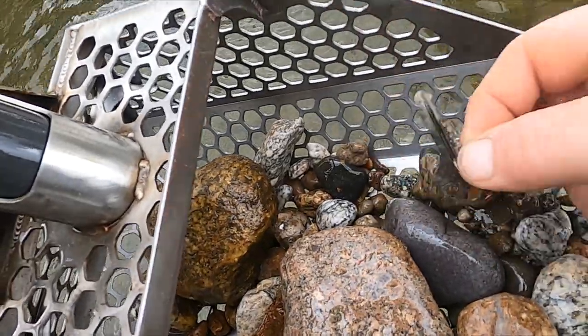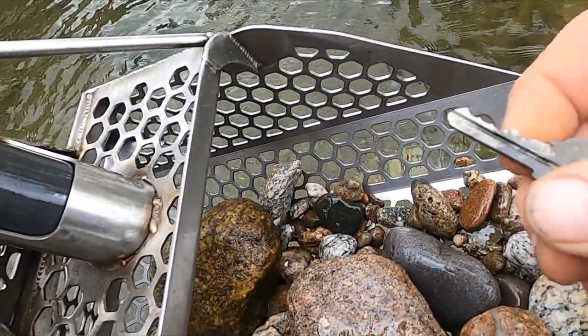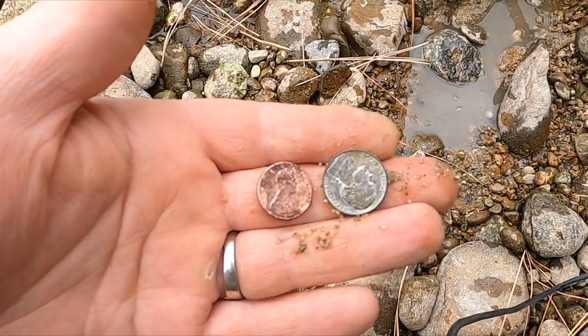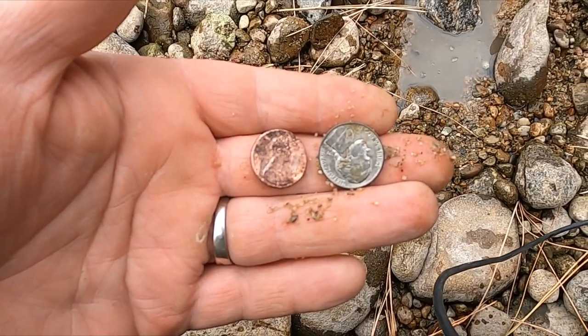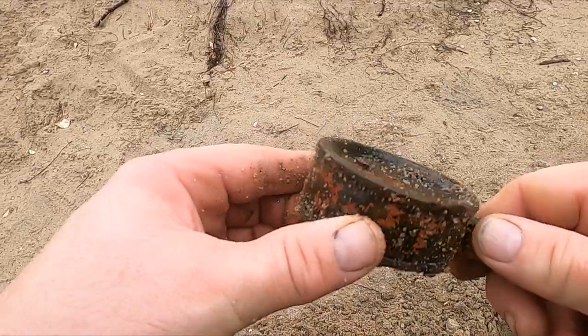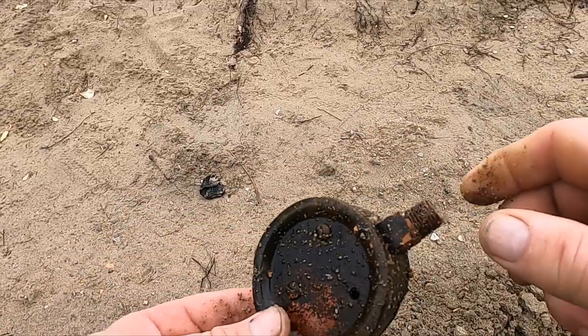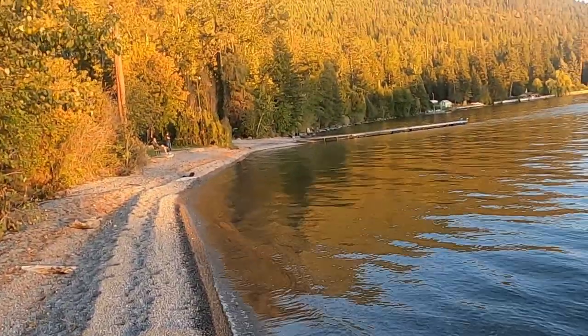I thought I had a coin but it's somebody's house key. That ended up actually being a spill — there's also a nickel and a penny there. That sounded really good — what's that? Okay, so there's a bear down there.